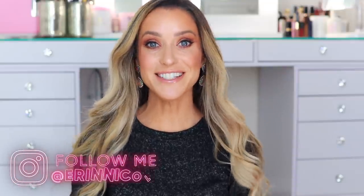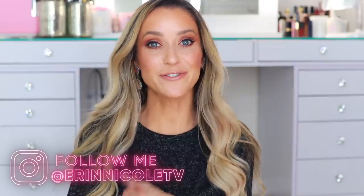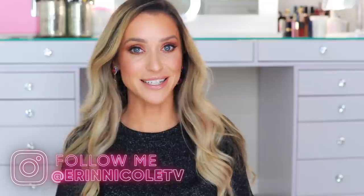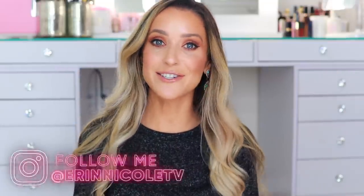Hey beauties! Welcome back to my channel. Today I'm sharing everything I've purchased so far from the Nordstrom anniversary sale, as well as my recommendations for the public sale. Now that it is finally open to everybody, anybody can shop. I just got back from my local Nordstrom.